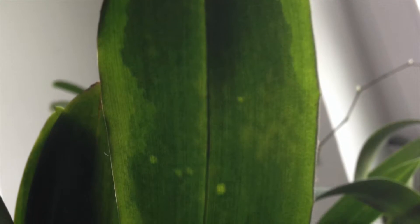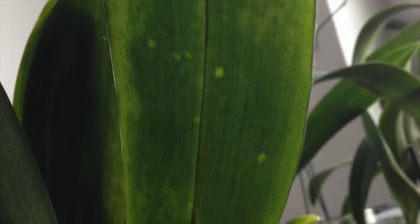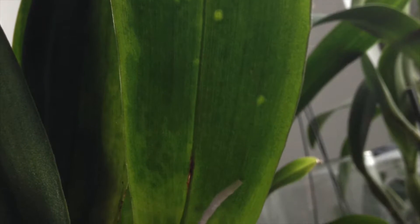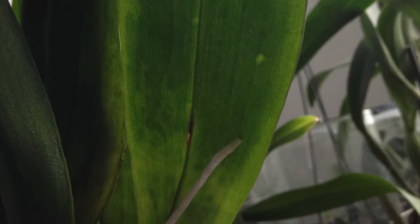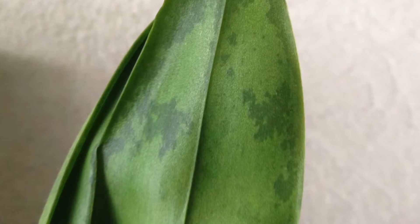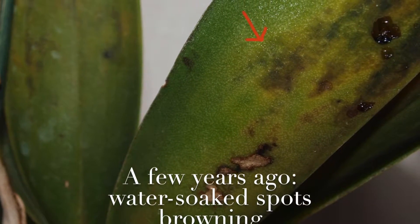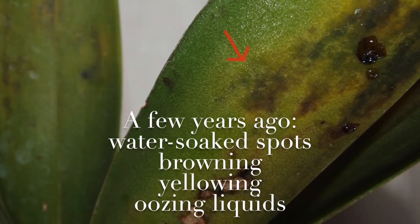A few years ago I had a Psychopsis which was doing fine in the beginning, but I overestimated its tolerance to cold. The overall temperatures on my windowsill were way too low, and that is what caused cold damage in the end and what I suppose to be a severe bacterial infection. I can only guess how low the temperatures were back then at the tilted window.